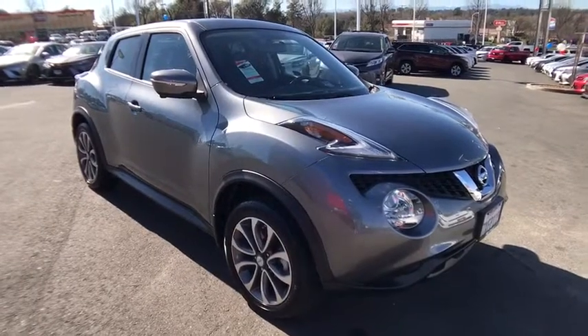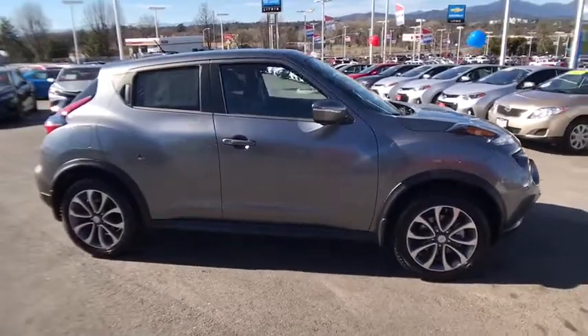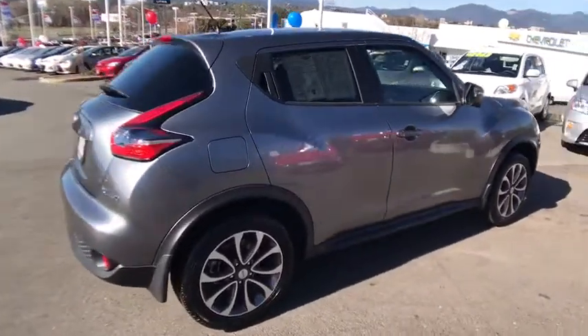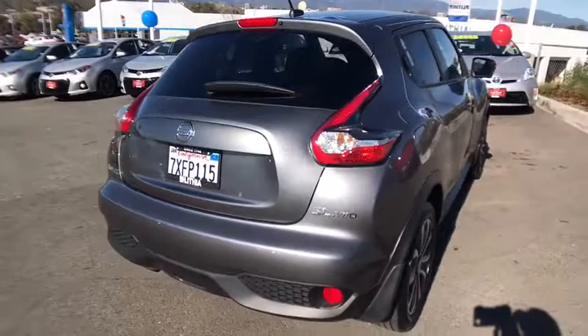The 2017 Nissan Juke. The Juke is an adaptable and intelligent ride where handling meets turbocharged performance. This unique sporty compact crossover fits your personal style perfectly. This vehicle has less than 9,000 miles.